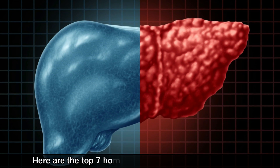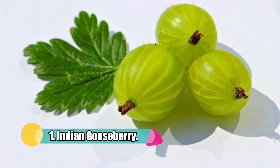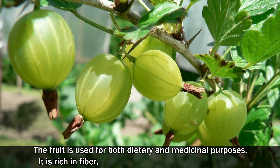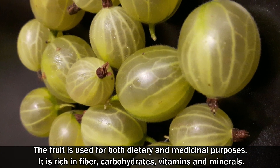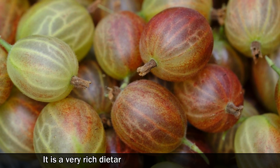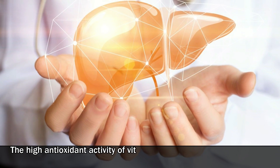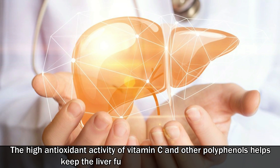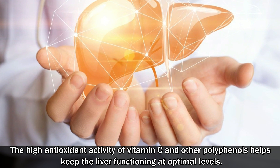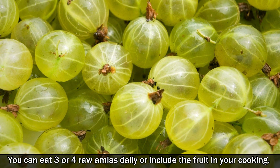Here are the top 7 home remedies for fatty liver disease. Number 1: Indian gooseberry. The fruit is used for both dietary and medicinal purposes. It is rich in fiber, carbohydrates, vitamins, and minerals, and is a very rich dietary source of vitamin C and iron. The high antioxidant activity of vitamin C and other polyphenols helps keep the liver functioning at optimal levels. You can eat 3 or 4 raw amlas daily or include the fruit in your cooking.